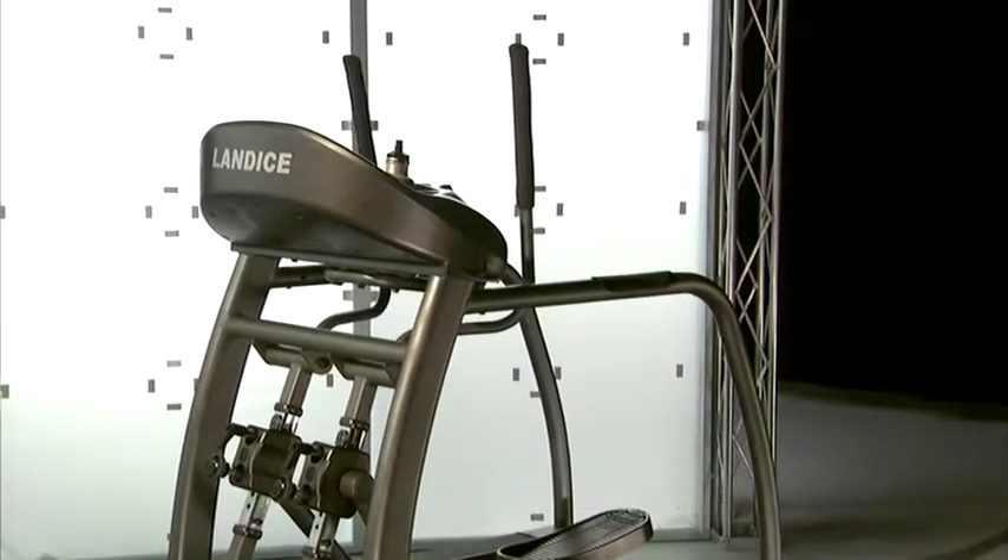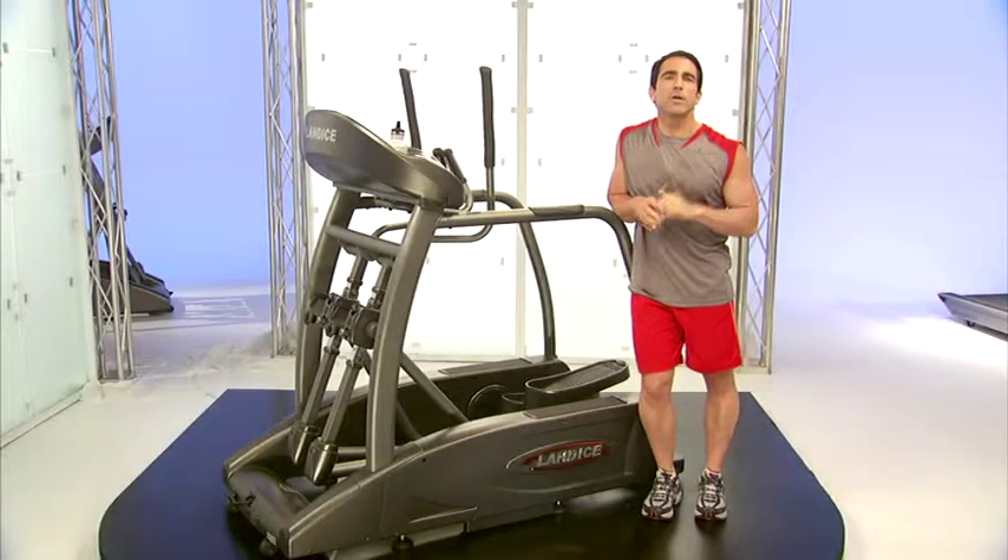I'd like to talk about some of the features of our Elliptimil, which make it very unique, especially for someone who's used to using a treadmill.